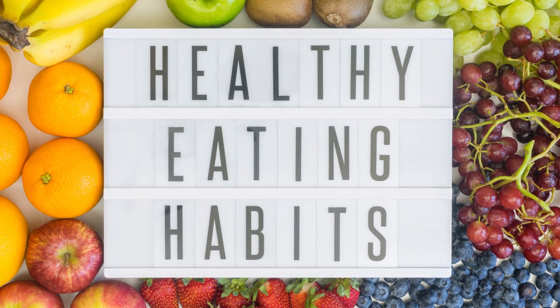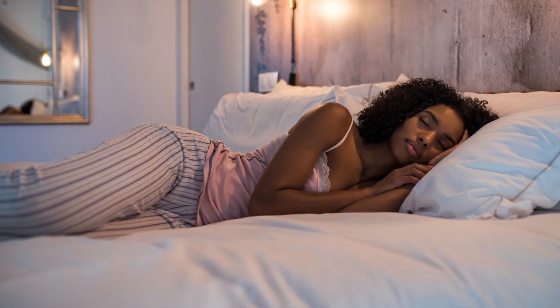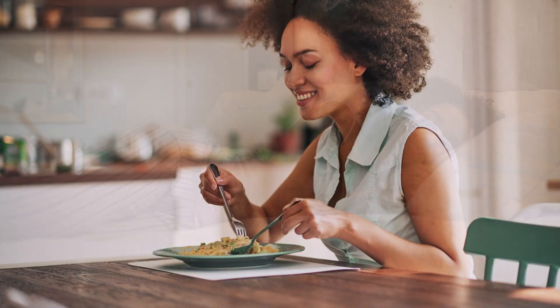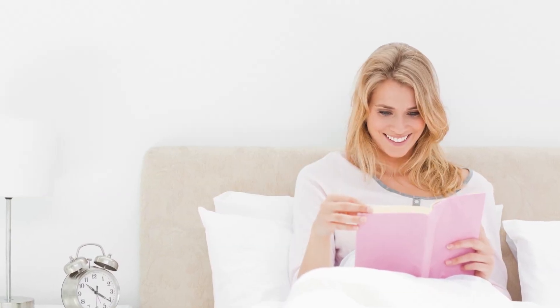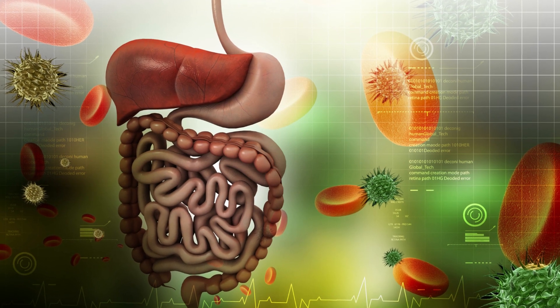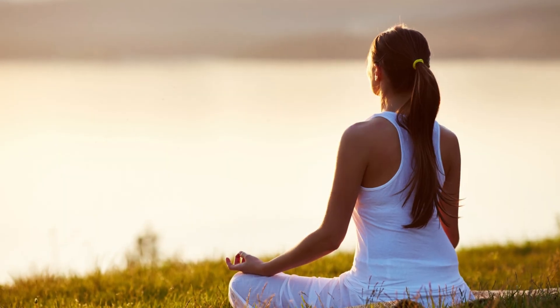Watch your eating habits. Apart from what you eat, how you eat also plays a significant role. Eating too quickly or lying down immediately after a meal can worsen acid reflux symptoms. Instead, take your time to chew your food thoroughly and maintain an upright posture for at least two hours after eating. This will aid digestion and minimize the chances of stomach acid flowing back into the esophagus.